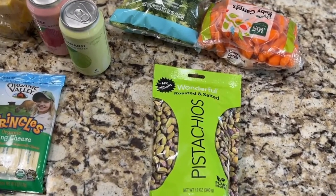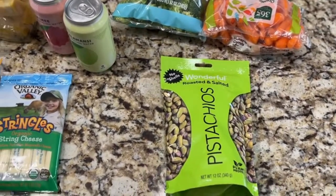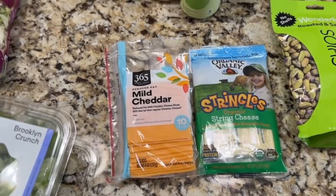My children really enjoy pistachios. I've been noticing that they like to snack on them while they're working on homework, so I picked up some of that. As far as cheese, I got some singles and mild cheddar.